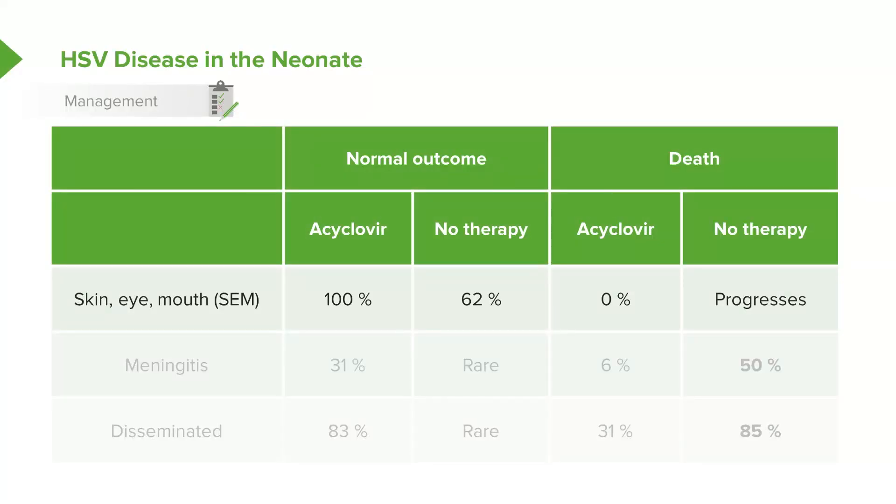Skin-eye-mouth disease, just limited to the skin, is 100% curable with acyclovir, but if we don't treat it, it may progress to more significant illness. 62% will have a normal outcome with no therapy, but 40% will have an abnormal outcome. Among patients who receive acyclovir, there is no risk of death — these kids do great. But in that roughly 40% of untreated cases, it may progress to more significant disease.